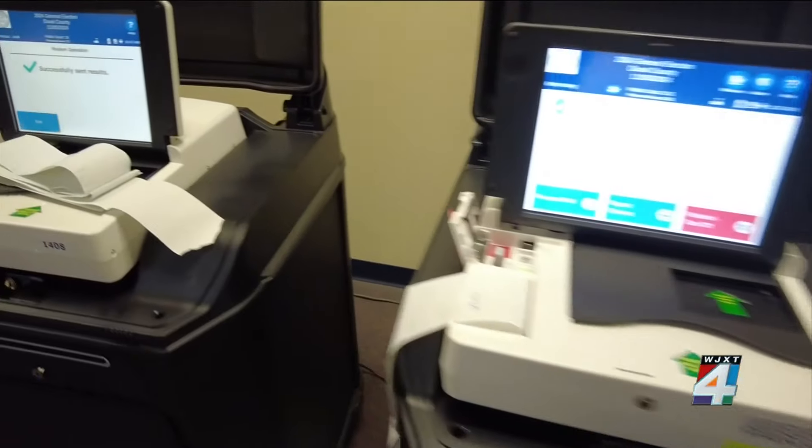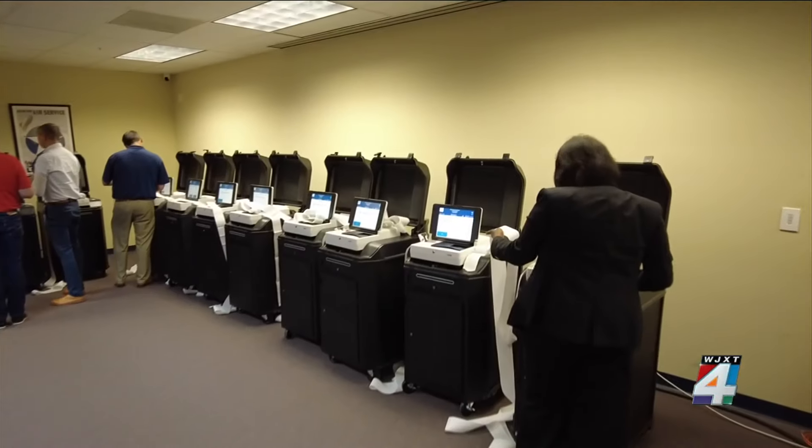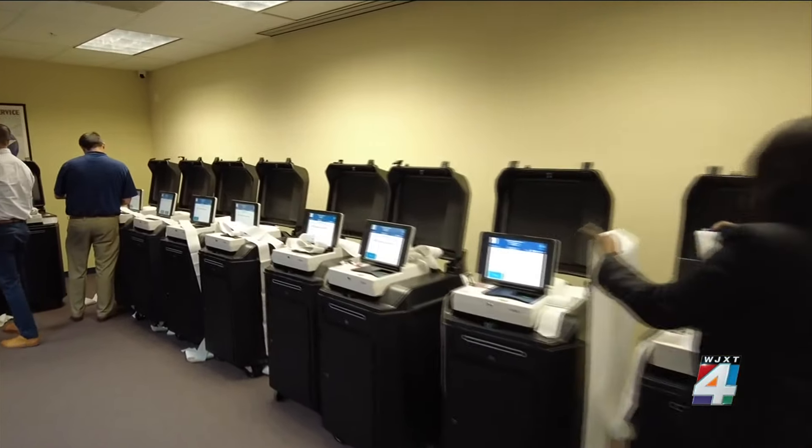Duval County Supervisor of Elections Jerry Holland says all of these machines were randomly selected — one from each of the 14 city council districts, one tabulator from an early voting location, and all four of the high-speed tabulators used for mail ballots.